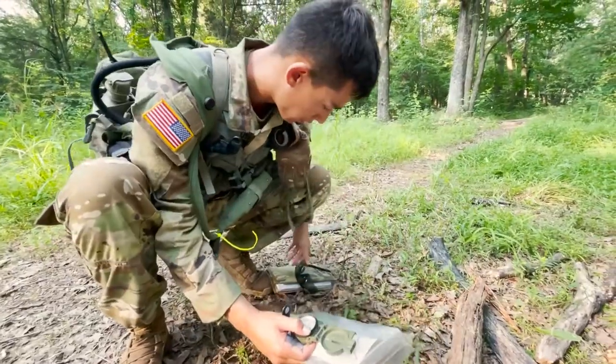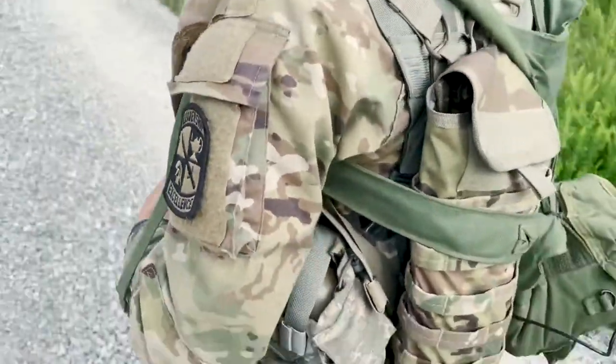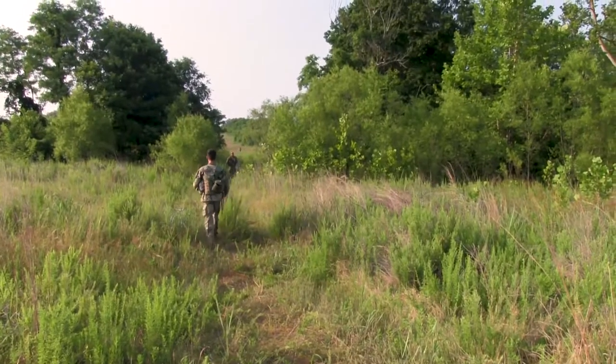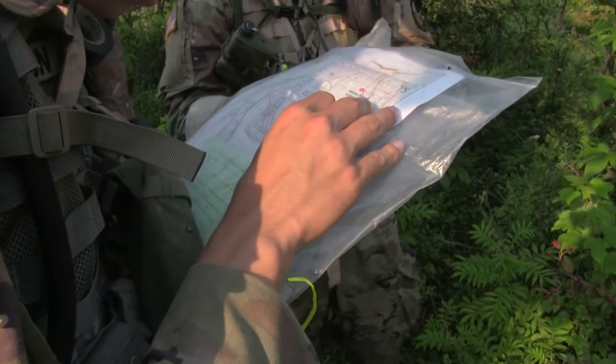But don't worry, because these cadets are willing to share their tips and tricks. The best strategy would obviously be just hand railing. Just hand rail the roads, find your trails, and send it out on the points. And if you don't know where you are, just use your terrain features and attack points to locate that.